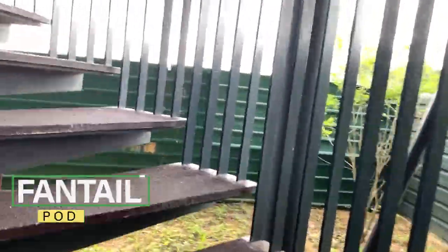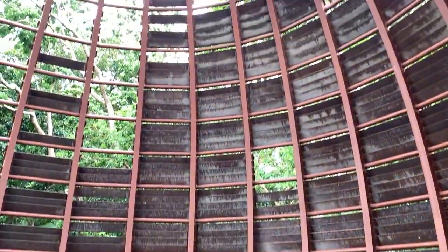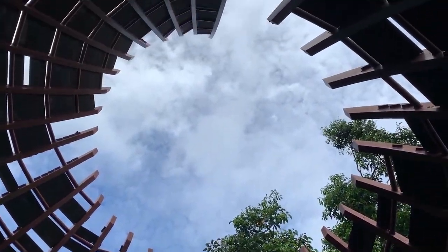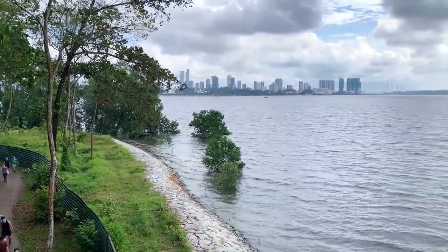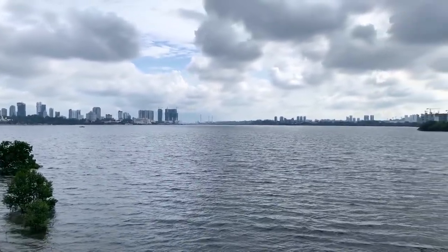This one here is the Fantail Pod — let's go up. Just check out this amazing view from here, guys. The weather is quite breezy and it's just perfect.